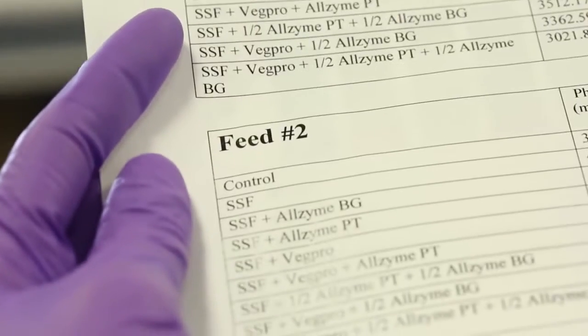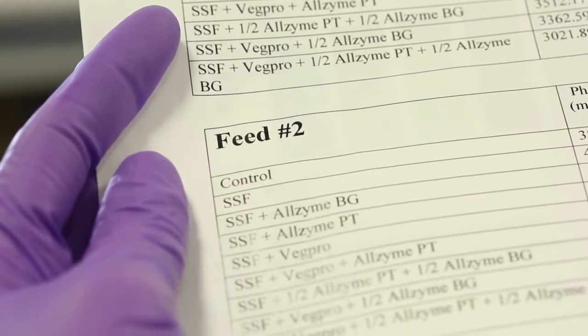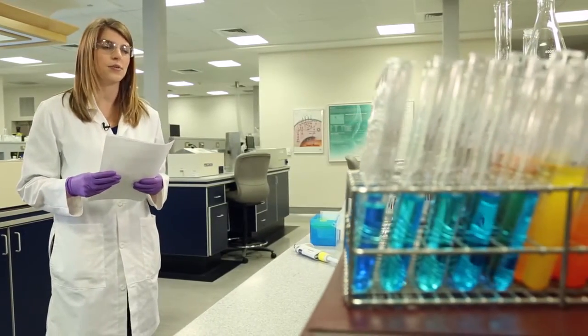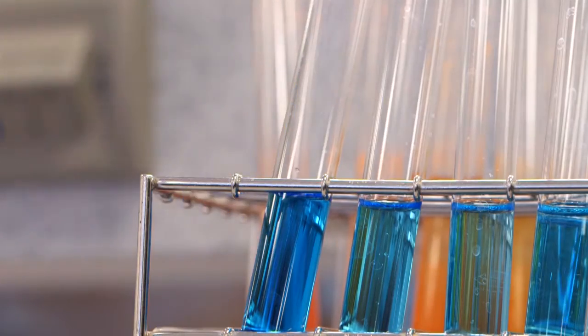Our work from an analysis standpoint is done here in the lab, but we realize that the bottom line is that the producer is getting results. Our technical specialists will deliver and discuss the results with the producers. Then the knowledge and the decision to make improvements on feed efficiency is right in their hands.